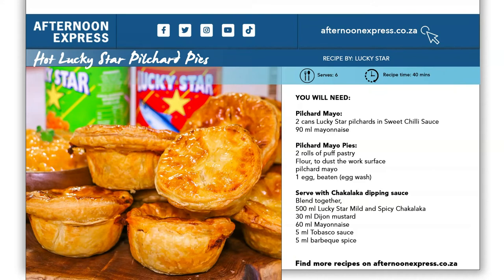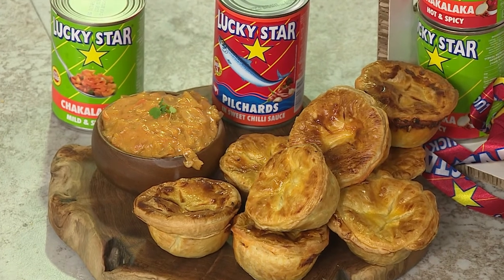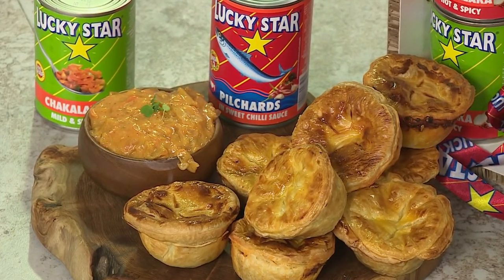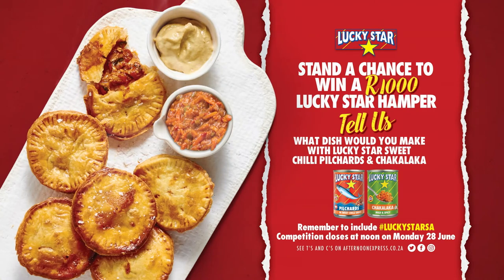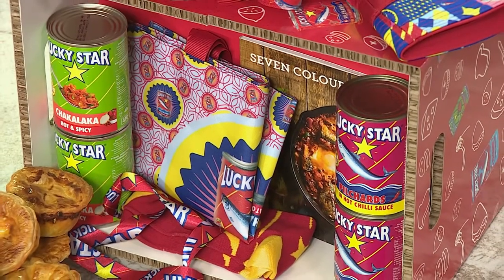Head over to AfternoonExpress.co.za where Chef Chard and Dumi have laid out all the details, tips and tricks for putting together these delicious hot sweet chilli pilchards pies. They're also giving away a R1,000 Lucky Star hamper filled with goodies — hop over to the Facebook, Twitter or Instagram competition post and tell them what dish you'd prepare with Lucky Star Pilchards in sweet chilli sauce. Include the hashtag Lucky Star SA. Competition closes at noon on Monday 28 June. T&Cs on AfternoonExpress.co.za.